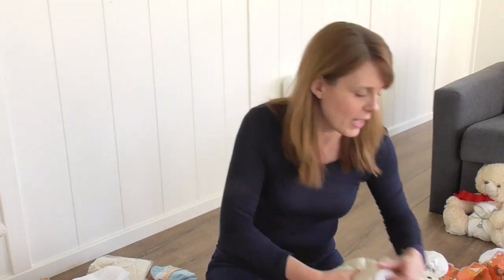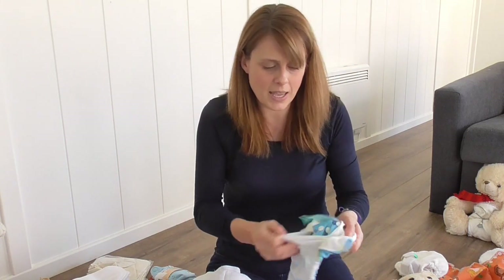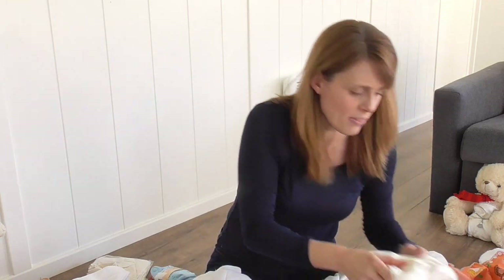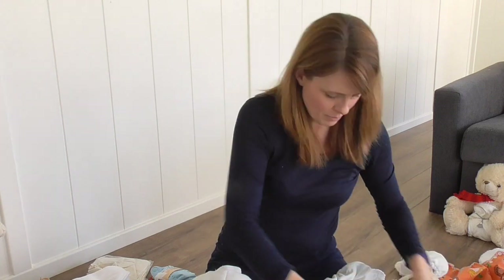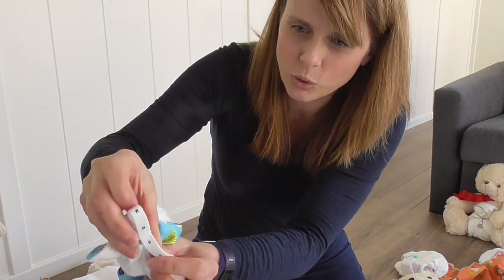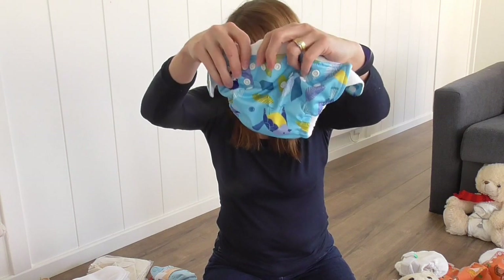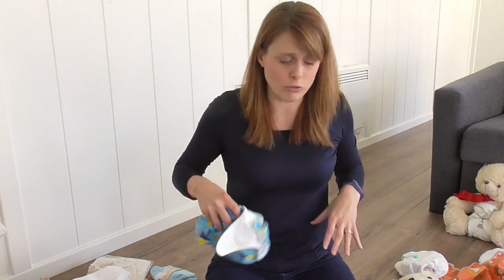There's one other pocket nappy I wanted to show — the Charlie Banana. It's a pocket nappy — waterproof cover, fleece inside — but uniquely, it adjusts length using a bra-strap style elastic rather than poppers on the outside. You pull the elastic tight and you can set small, medium, or large. This gives you a really smooth front without extra poppers, though it's quite fiddly. You only have to change the settings every few months. It's particularly good if baby has really chubby legs.